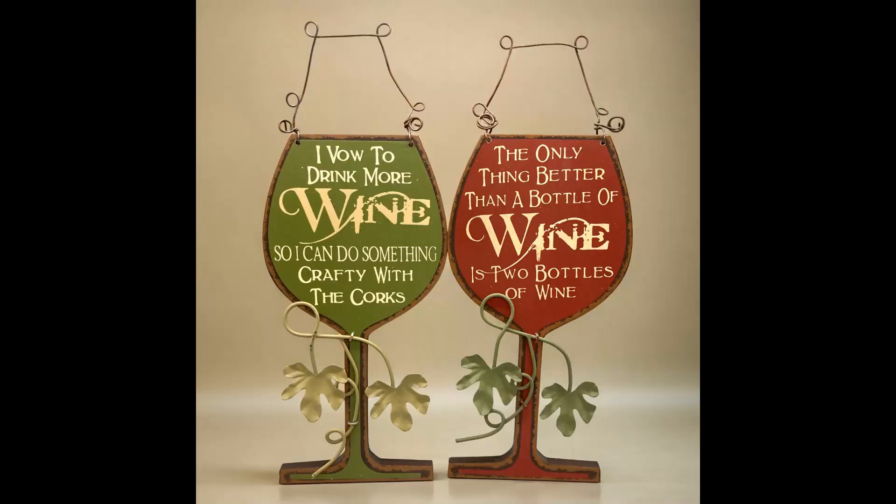The next item I sold was two wine glass signs or plaques — wood composite and metal leaves wall decor, 10 inches tall. I think I paid a dollar for these at a yard sale. The buyer paid $7.74 and shipping was $6.32.